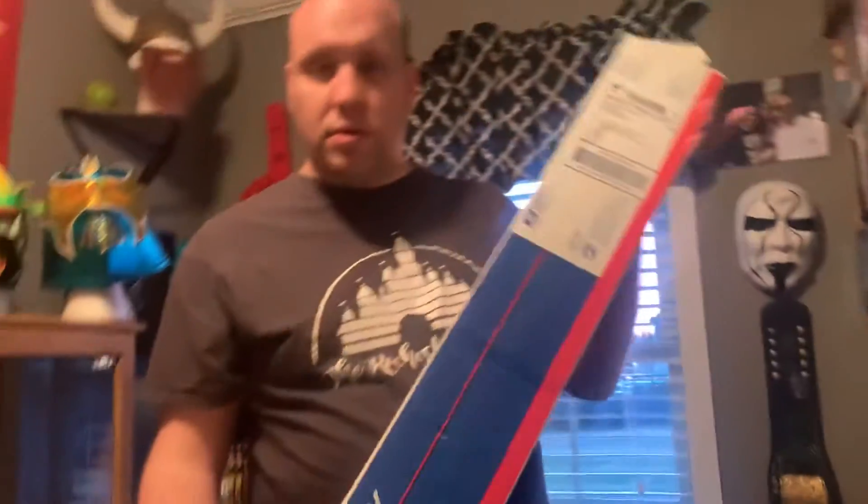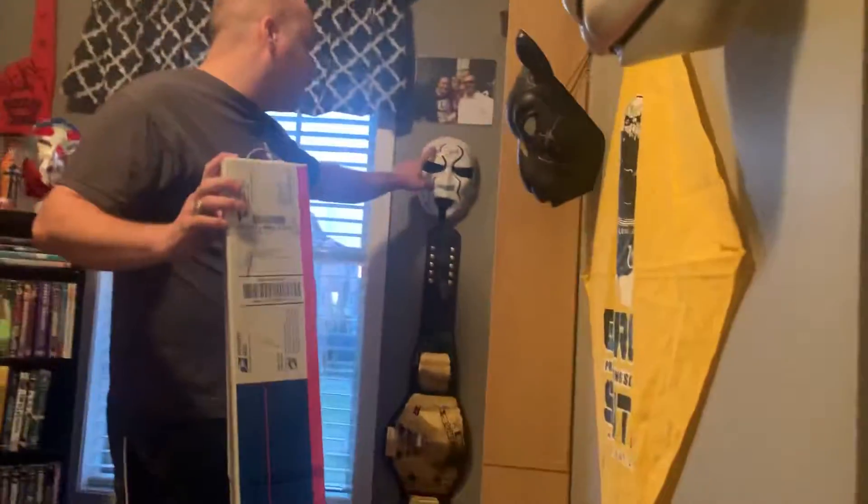Hey there guys, welcome to Brad's Collection. I'm Brad and today I got something very cool in the mail the other day — I haven't really opened it yet. I know what it is. This is from High Spots Auctions; they did a virtual signing and my favorite wrestler is this guy right here.